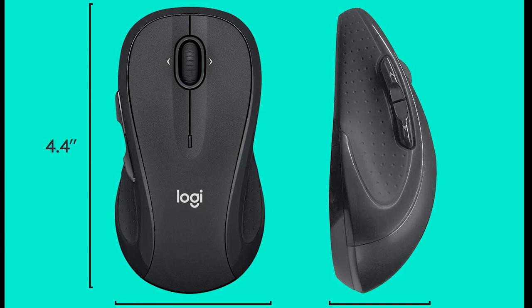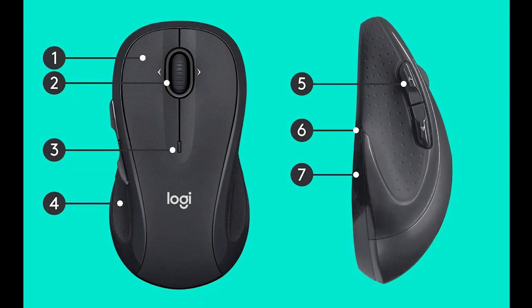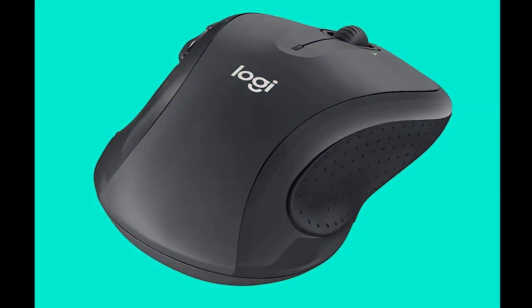Number 2: Logitech G502 Lightspeed Wireless Gaming Mouse with Hero 25K Sensor, PowerPlay Compatible, Tunable Weights and Lightspeed RGB. The best wireless mouse.